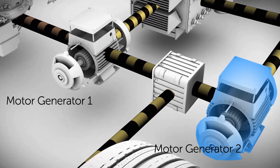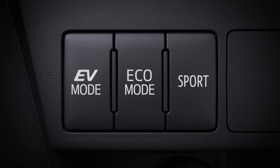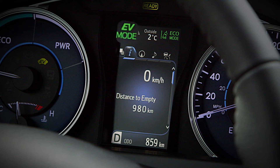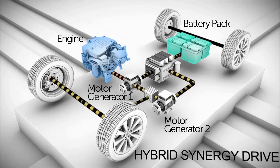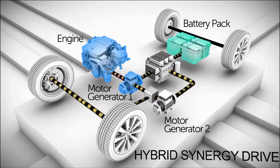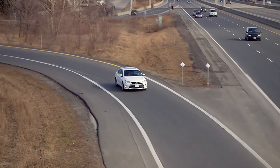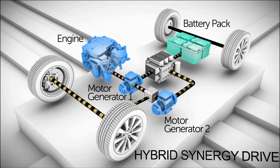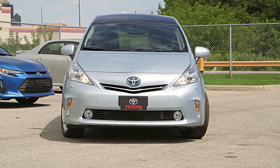Motor generator number two is the larger of the two motor generators and primarily powers the vehicle when running on electricity only. Motor generator number one is used together with the gasoline engine for starting and generating electricity, as well as helping motor generator number two under heavy loads or when the vehicle is in reverse.